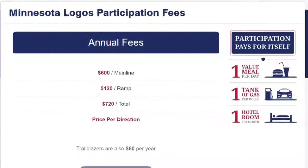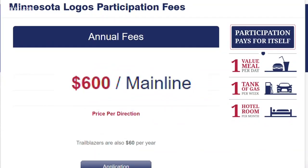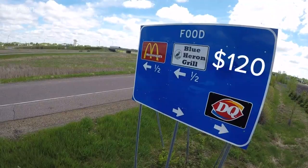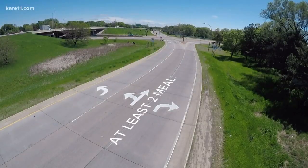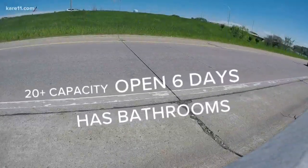Minnesota Logos, which is a company that MnDOT contracts with, shows that it's $600 per year to have your company's logo on the main line sign. For a smaller ramp sign, it's $120. As long as your restaurant serves at least two meals a day during normal meal hours, is open at least six days a week, has bathrooms, and can accommodate at least 20 people, you're golden.